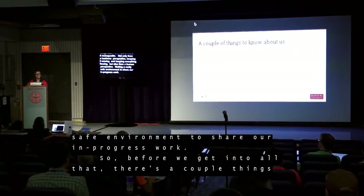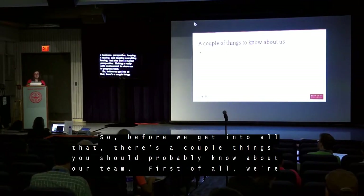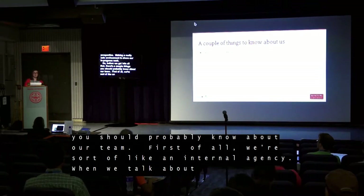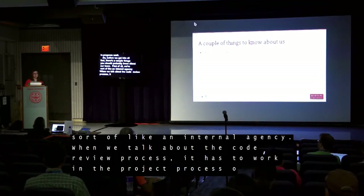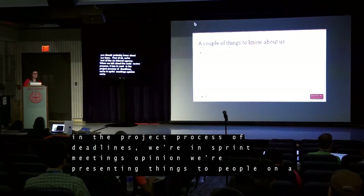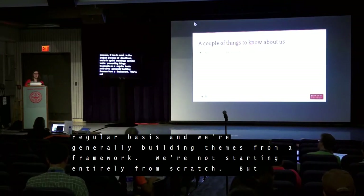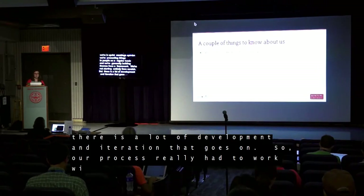Before we get into all that, there are a couple of things you should know about our team. First, we're sort of like an internal agency. When we talk about the code review process, it has to work within a project process with deadlines — we're in sprint meetings, presenting things to people on a regular basis, and generally building themes from our frameworks. We're not starting entirely from scratch, but there's a lot of development and iteration that goes on, so our process really had to work with that.